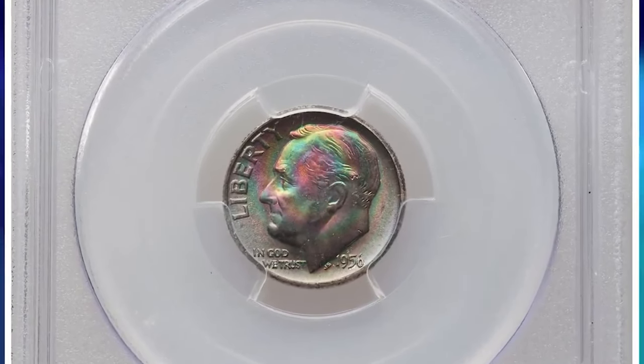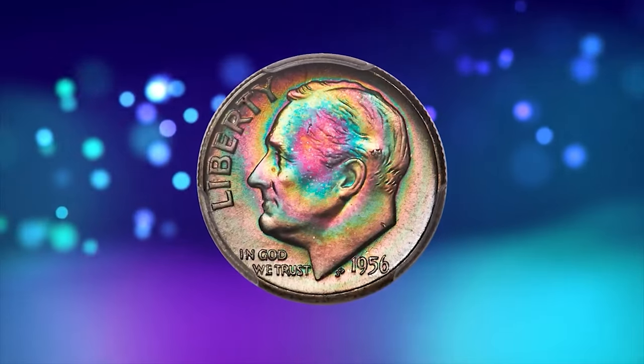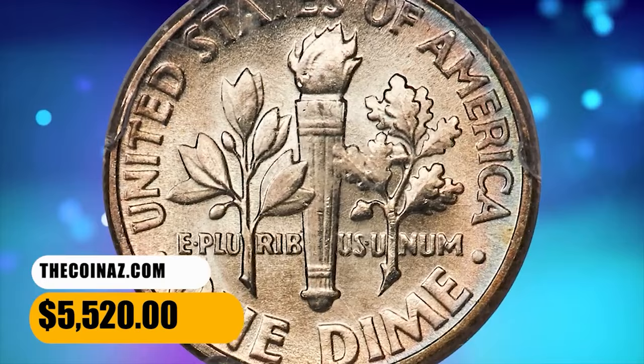Here is a 1956 Roosevelt Dime in Mint State 68 with Full Bands. The reverse has an extraordinary display of blue, green, violet, and gold toning. The obverse is essentially all brilliant with only faint powder blue toning at the border. It sold for $5,520.